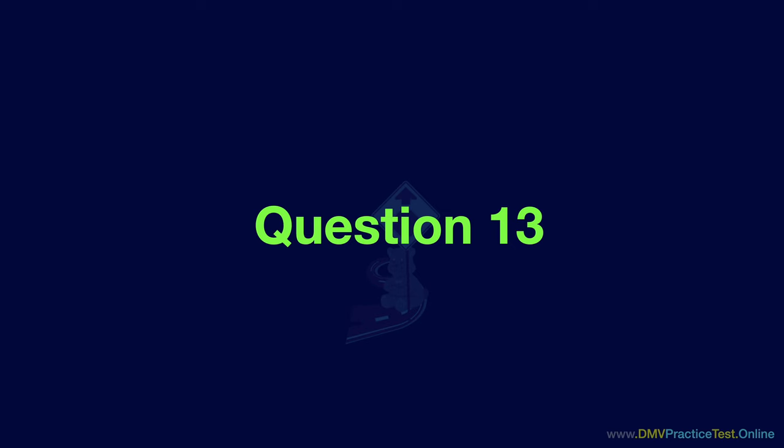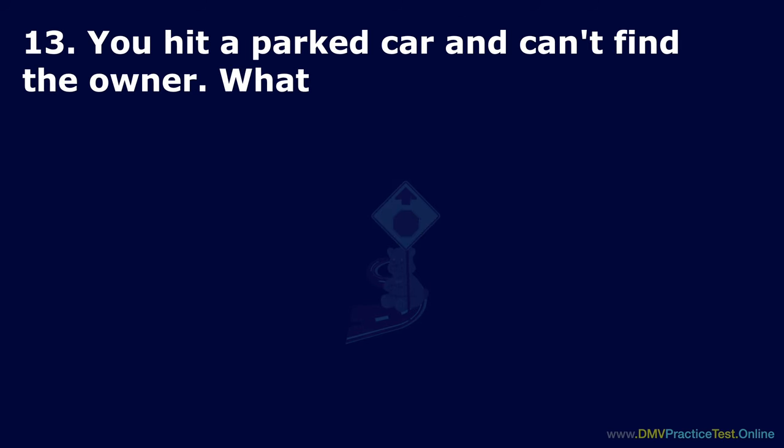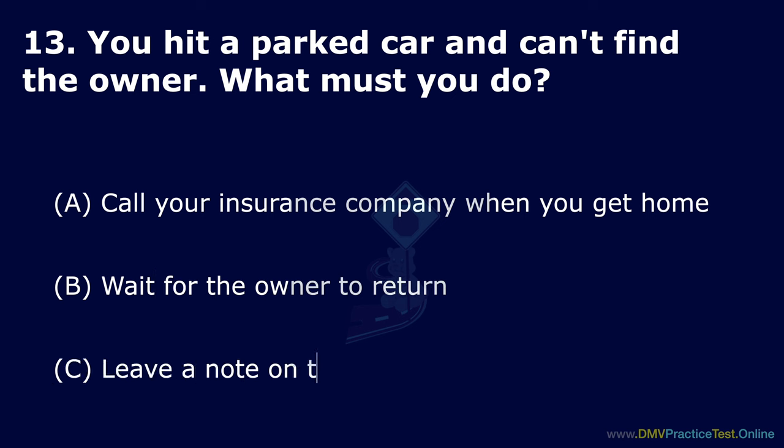Question 13. You hit a parked car and can't find the owner. What must you do? Option A: Call your insurance company when you get home. Option B: Wait for the owner to return. Option C: Leave a note on the other car. The correct answer is: leave a note on the other car.